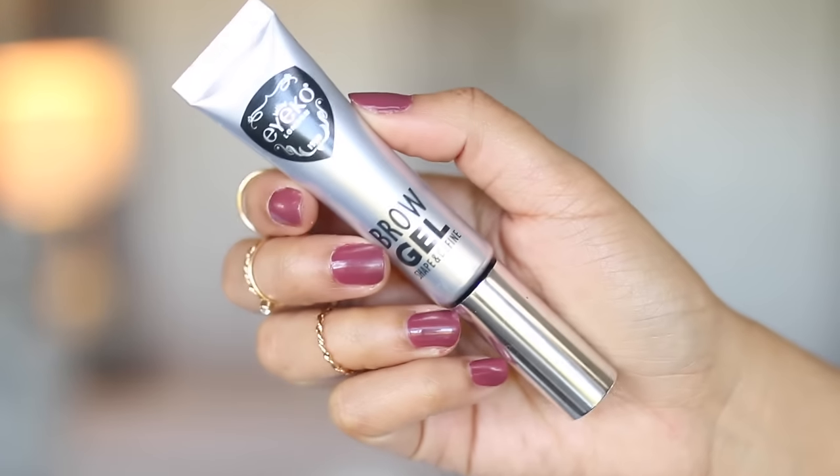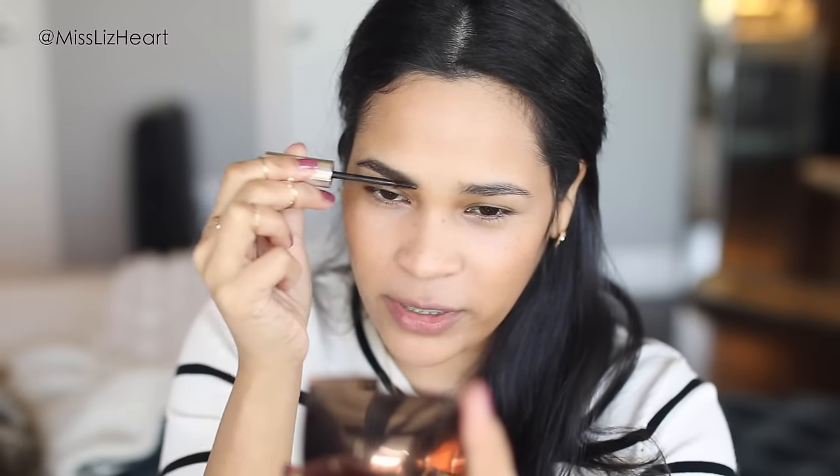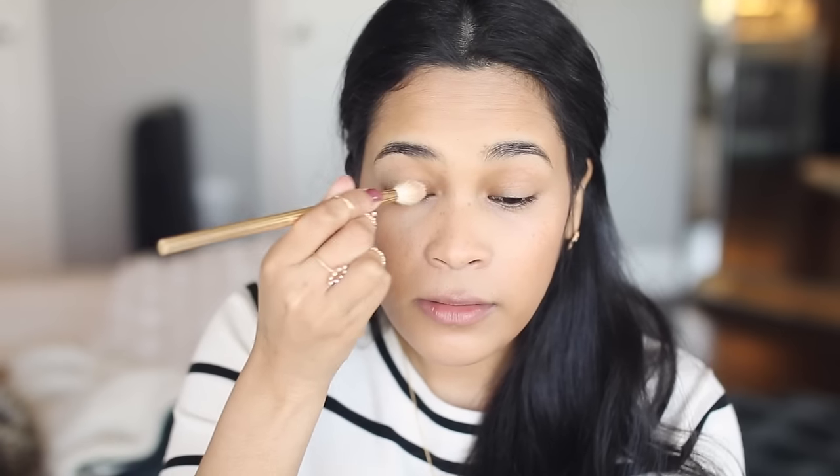For my eyebrows when I'm in a hurry I just usually go for a brow gel — this one is by Aiko. Unless I've over-plucked or over-tweezed I really don't need to fill in any sparseness; this does a really good job of filling in sparse areas and making sure they don't move. On light days like this I'll usually skip eye shadow, but what I will do is take a little bit of that diffuse light and apply it to my lids.